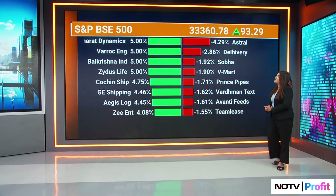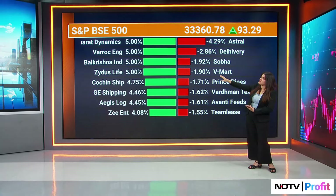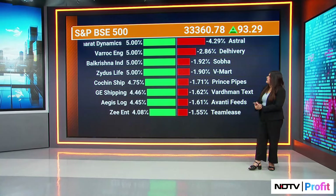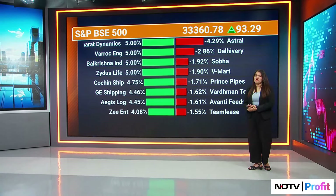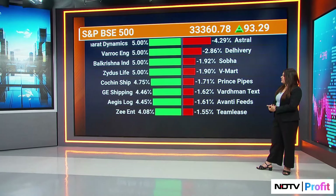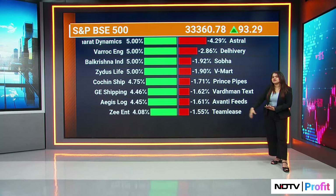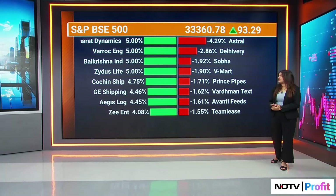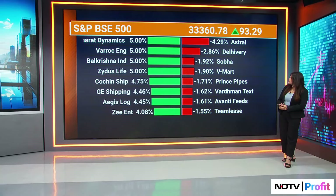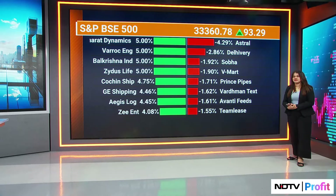Let's take into consideration the SNP BSE 500 — Bharat Dynamics, Varick Engineering, and Balkrishna Industries. We did see the defense pack on the move today. Balkrishna Industries rose on the back of a positive set of Q4 results. To wrap it up, we have the defense pack and counters that were up in trade on Q4 numbers, while royalties, pipes, and building materials were also in the positive.